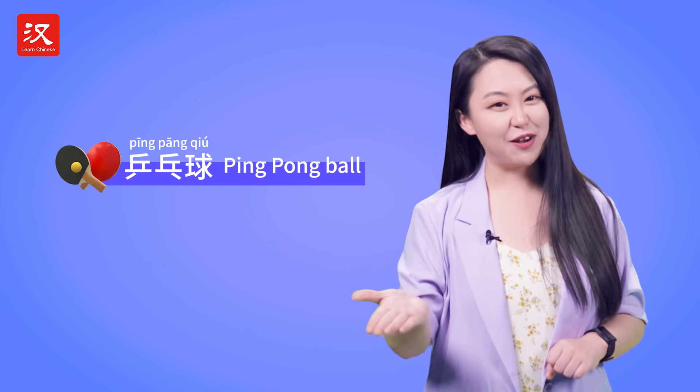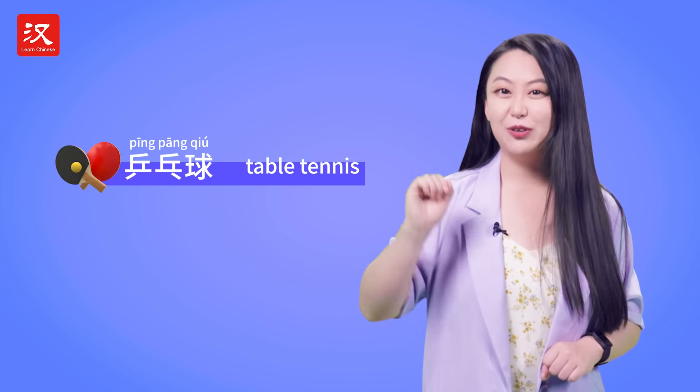Now, take a guess — what is pīngpāng qiú? That would be ping pong ball, or table tennis.